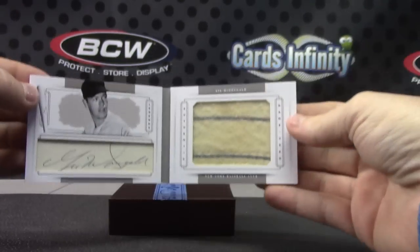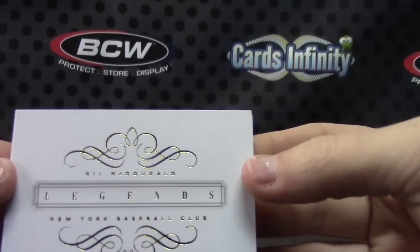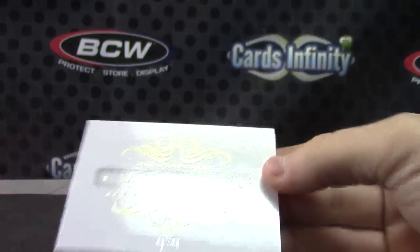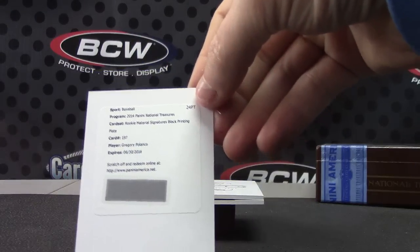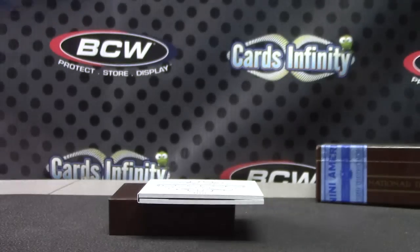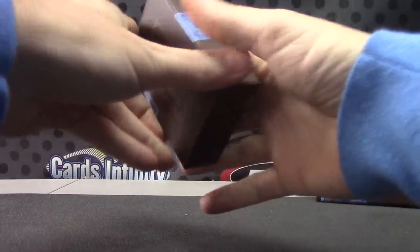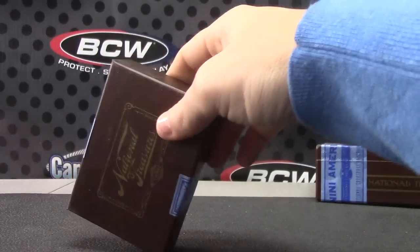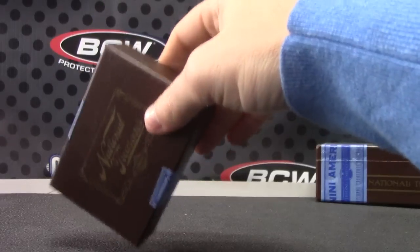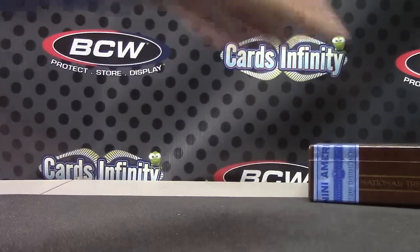That was a pretty solid case of National Treasures — had all kinds of nice stuff. That one is 1 of 25, and this one will be a 1 of 1 Rookie Material Patch Autograph Gregory Polanco. Pretty solid stuff. Thanks as always, Sean — I'll get this on the way. I got everything else shipped out yesterday, so I'll get this on the way today with the Paramount cards. Alright buddy, see ya, thank you.